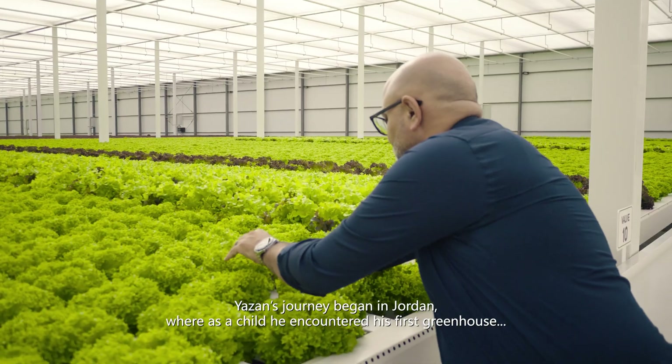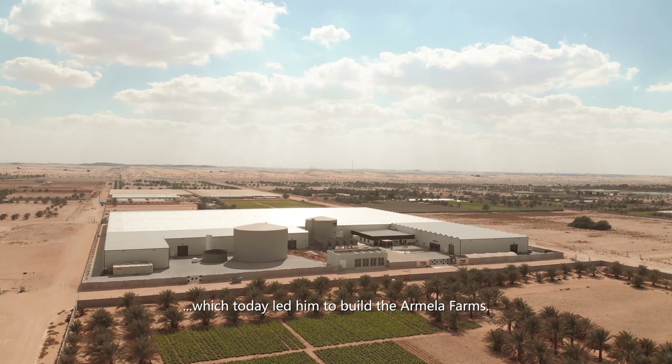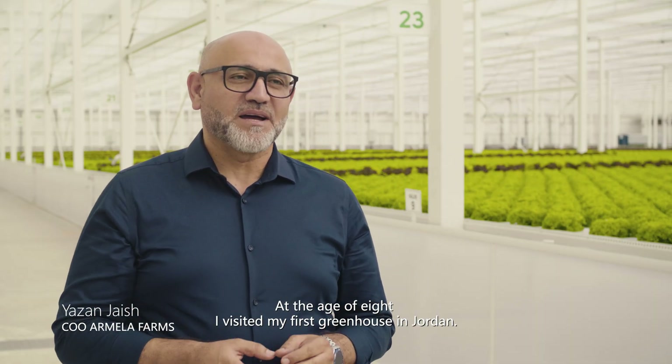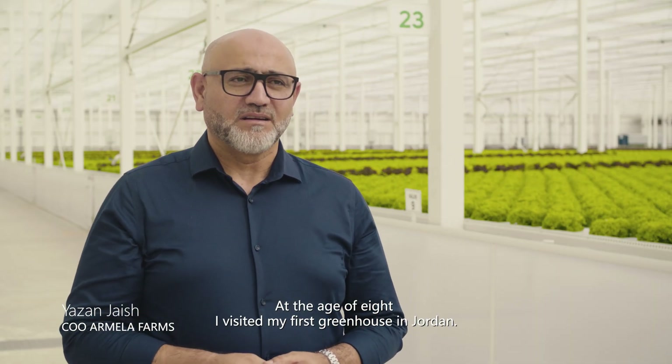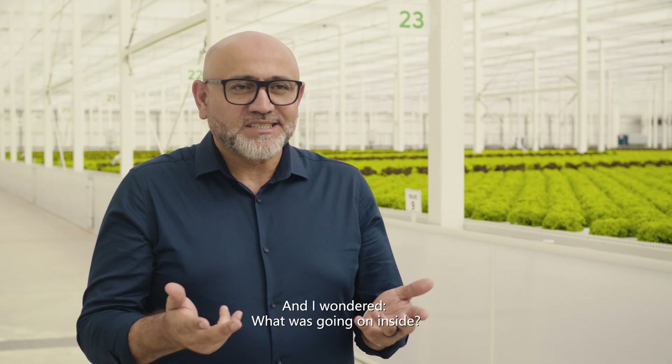Yazan's journey began in Jordan, where as a child he encountered his first greenhouse, which today led him to build Armella Farms. At a young age, I visited my first greenhouse in Jordan. This white plastic greenhouse piqued my curiosity, and I wondered what was going on inside.